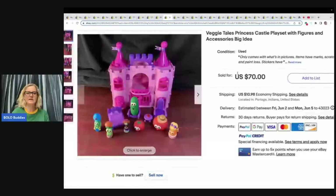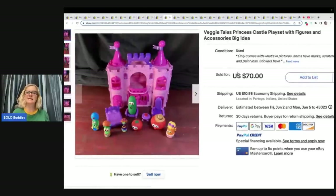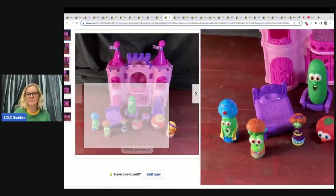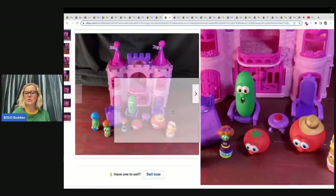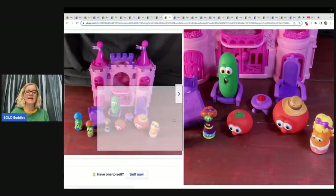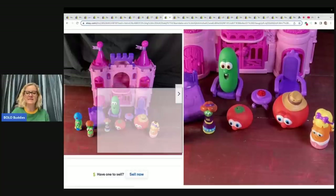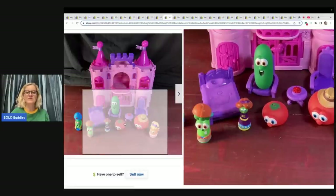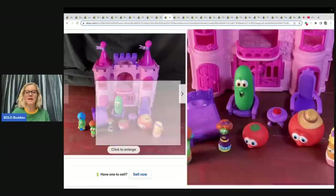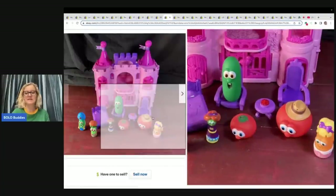This one I've never seen — it's a Veggie Tales Princess Castle playset with figures and accessories, also by Big Idea, and it sold for $70 plus shipping. I'm not sure if it's complete. A lot of people probably find individual figures and sell them individually. If you can put in your keywords that a figure goes with the princess castle playset, that may help you get more eyes on your listing and sell for more — somebody who has the castle may just be looking for that particular princess.